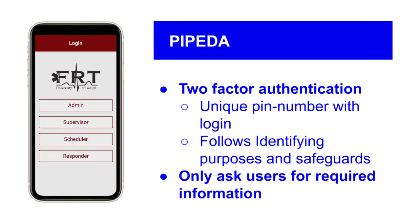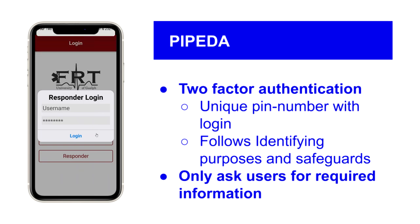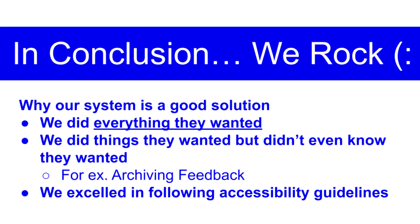In consideration of PIPTA guidelines, we added the ability for users to log in with two-factor authentication, which requires them to use a unique PIN number in addition to their password when logging in. This follows the principles of identifying purposes and safeguards. In addition, we only ask users for information that is truly needed for the application. Our system follows the requirements set out by the FRT and exceeds them with some creative solutions. We fully implemented each feature FRT said they felt was lacking in the current system, and we even expanded on this with new ideas such as recording when feedback is acknowledged by a user. The supervisor that issued the feedback can detect if a user has read and acknowledged it. Beyond this, we excelled in closely following PIPTA and WCAG. Thanks for listening to our presentation.